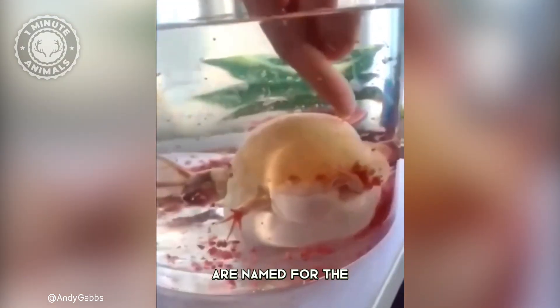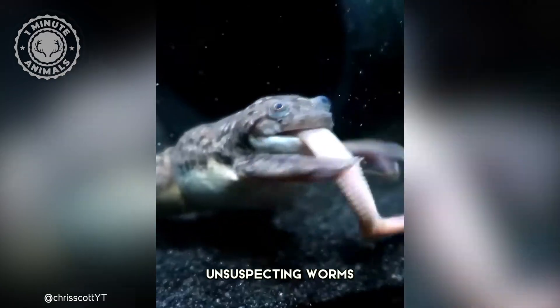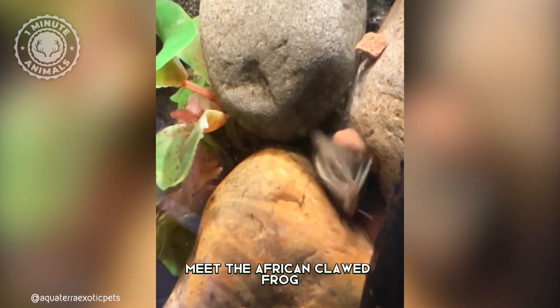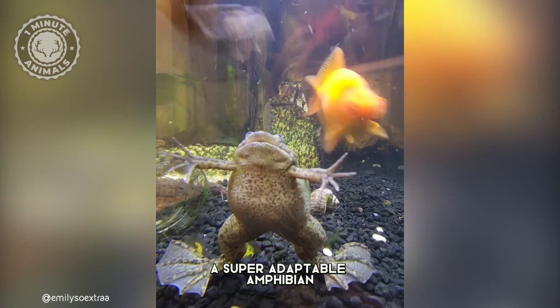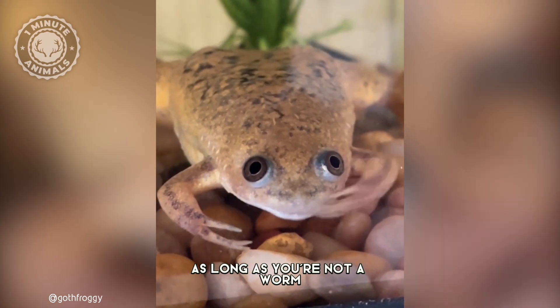These little guys are named for the sharp claws on their hind feet, which they use for ripping apart unsuspecting worms, insects, and even small fish. Meet the African clawed frog, a super adaptable amphibian who's kind of a chill hangout buddy, as long as you're not a worm.